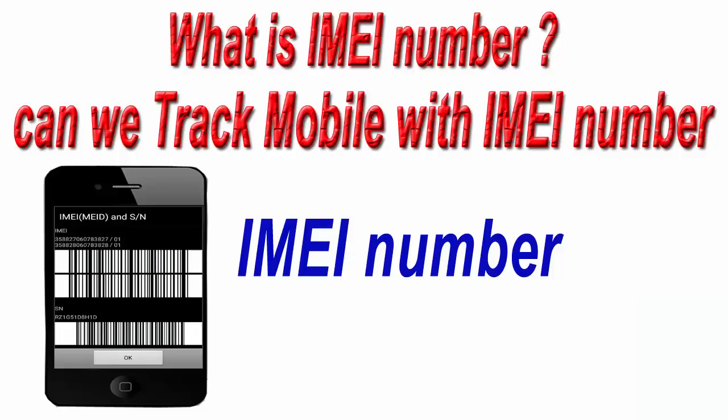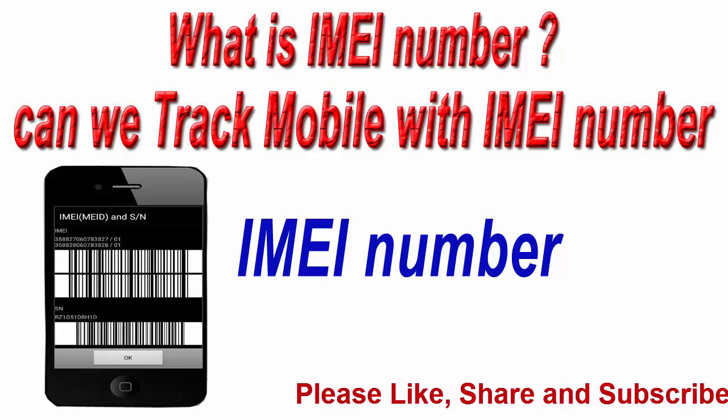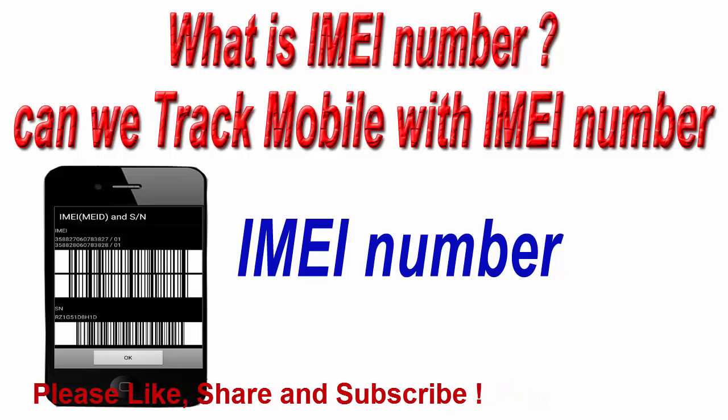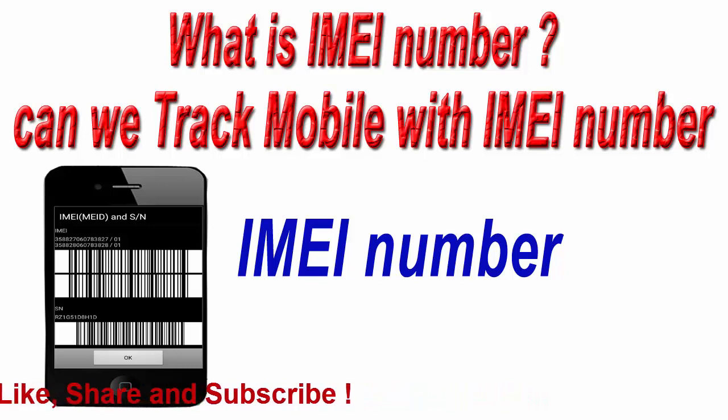Hi friends, I am Ankit and today we will talk about what is an IMEI number and can we track our mobile phone with the help of an IMEI number. The full form of IMEI number is International Mobile Equipment Identity, and it is a unique identification or serial number that all mobile phones and smartphones have. It is normally 15 digits long.